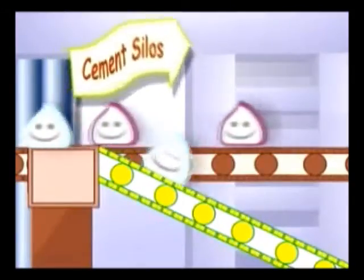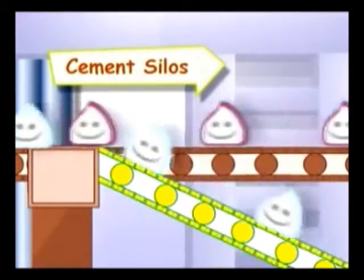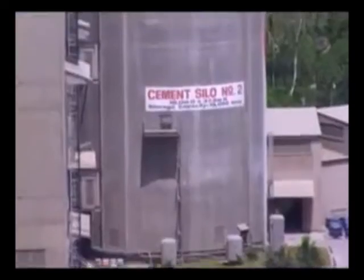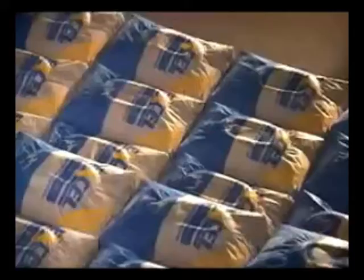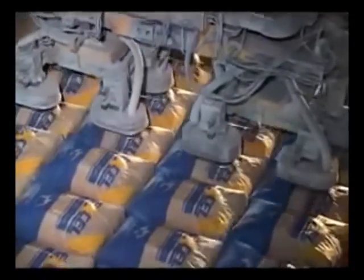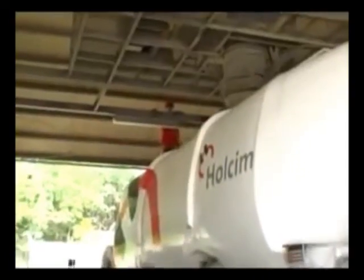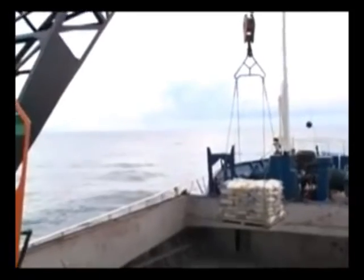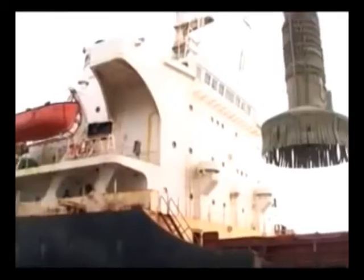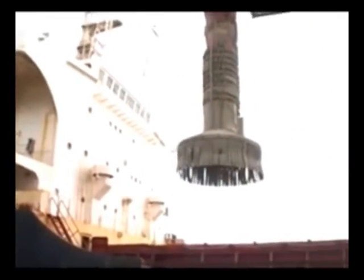They're now ready for packing and distributing. Packing takes place in specific pack houses, done either manually or by automated packing machines. They're packed by the kilos or tons. The cement is then dispatched to distributors via trucks, sometimes cargo vessels or barges. Now I'm ready to be used to build buildings.